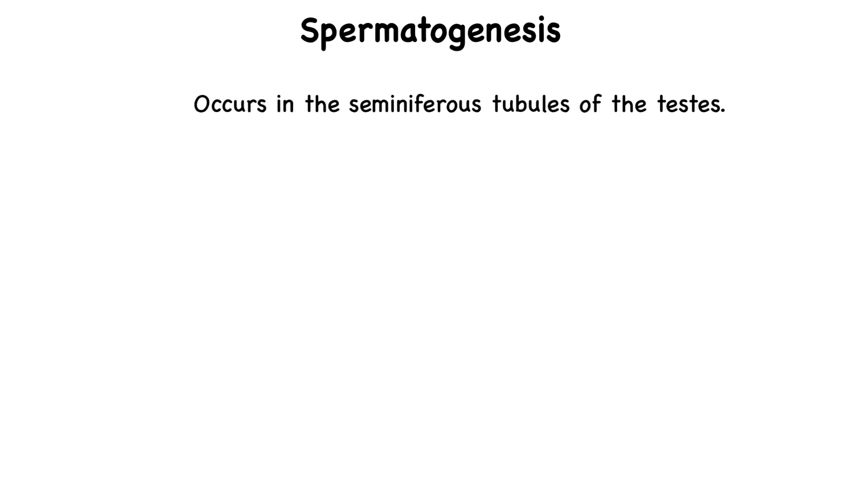Spermatogenesis, which is the process of sperm cell production, takes place inside the seminiferous tubules of the testes. Within each of the 200 to 300 lobules of the testes, there are one to three tightly coiled seminiferous tubules. These tubules contain specialized cells that will give rise to sperm.